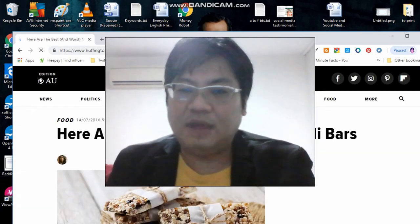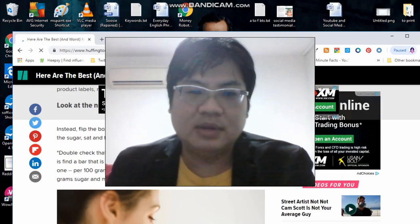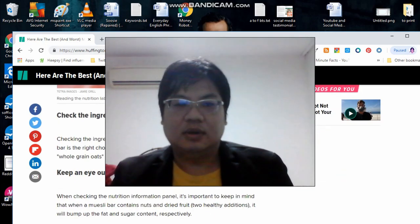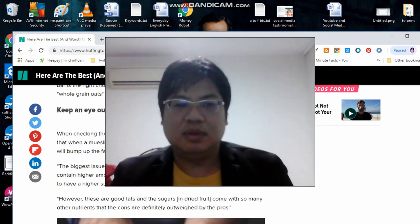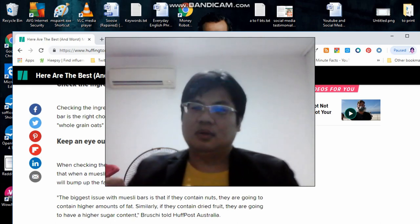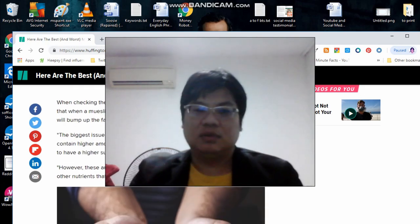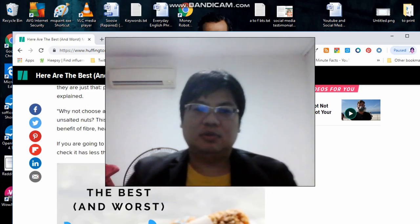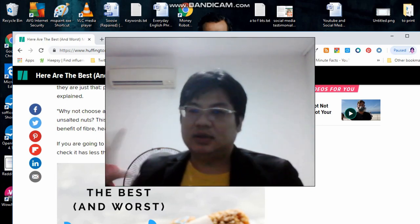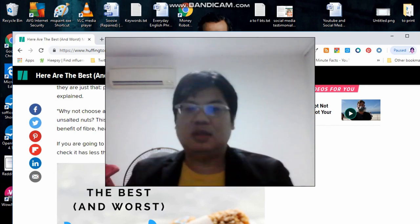Huffington Post has an article on the worst and best muesli bars. You need to look at the nutrition information panel — check how many calories per serve. Aim for whole grain as the first ingredient, and for sugar not to appear in the first few ingredients. The ones with nuts and dried fruit are good — buy protein bars or muesli bars made with nuts, preferably unsalted, with less sugar or no sugar at all.